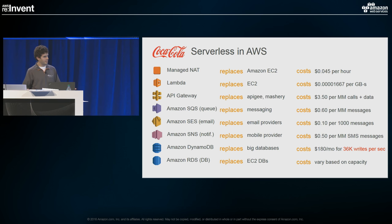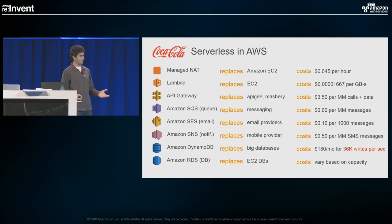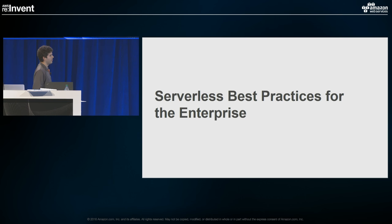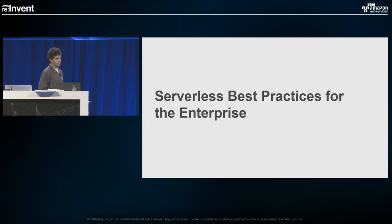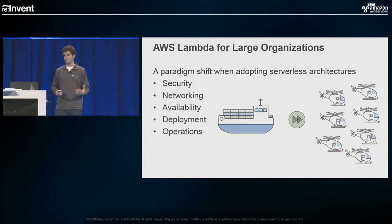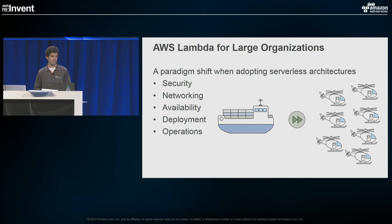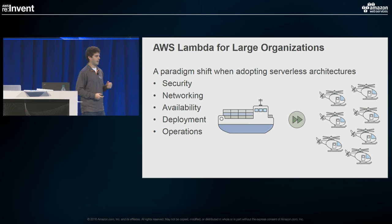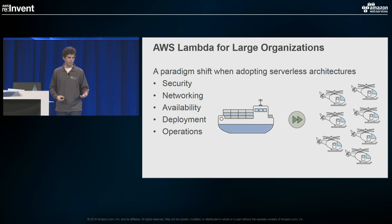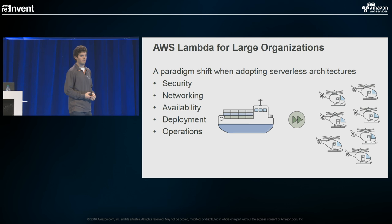My name is Andrew Baird. I'm a solutions architect with AWS working with large enterprises like Coca-Cola, based in Atlanta. I'm here to talk about best practices I've seen large companies use successfully when adopting a large strategic push for serverless architectures. There's a real paradigm shift that's going to happen across many IT areas — not just in process and culture change, but a true technology change. Development practices and the way you build applications will inherently shift when you adopt serverless architectures.